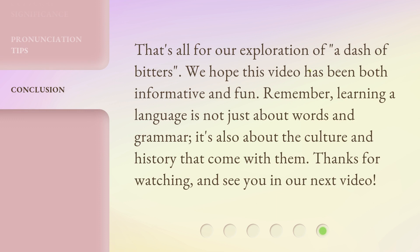That's all for our exploration of 'a dash of bitters.' We hope this video has been both informative and fun. Remember, learning a language is not just about words and grammar — it's also about the culture and history that come with them. Thanks for watching, and see you in our next video.